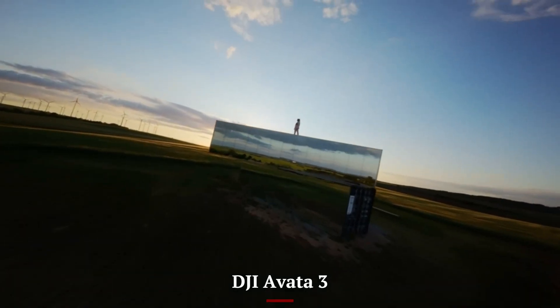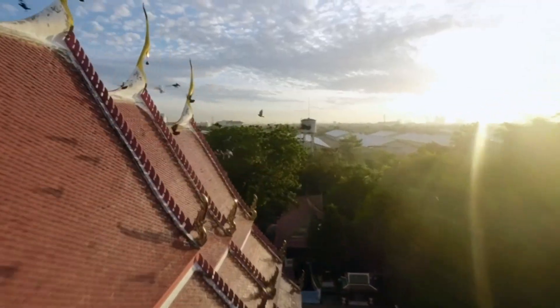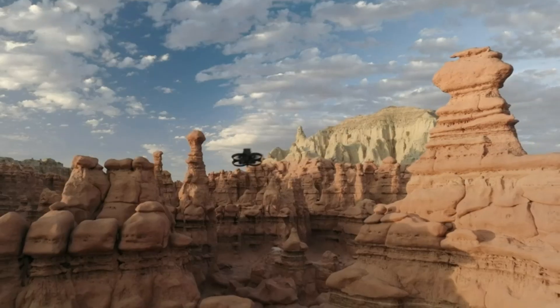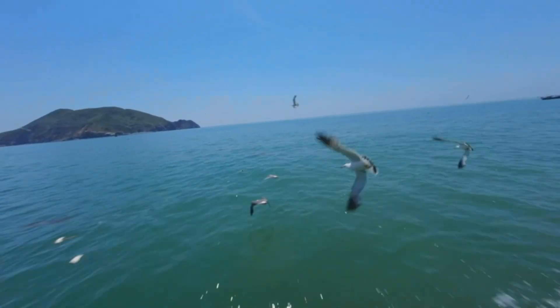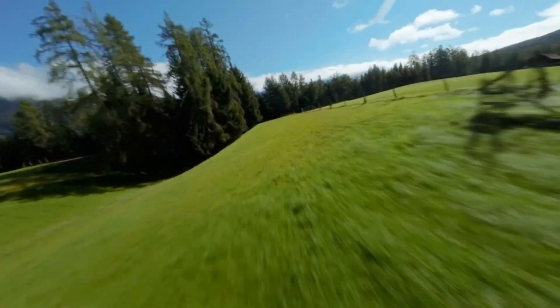DJI AVIDA 3: The AVIDA 3 emphasizes speed and agility, giving pilots a thrilling FPV experience when paired with DJI goggles and motion controller. Its quick responsiveness and ability to navigate tight spaces allow for exciting maneuvers. This makes it a favorite for adventurous flyers who value immersive control over automation.